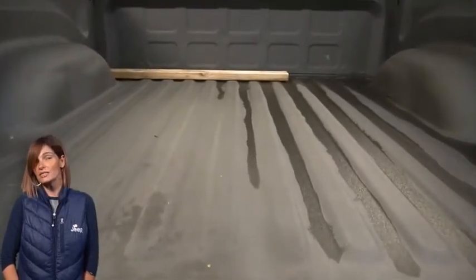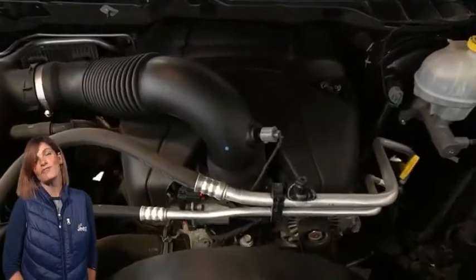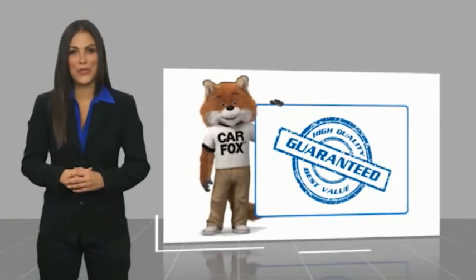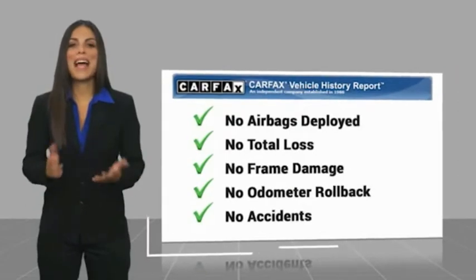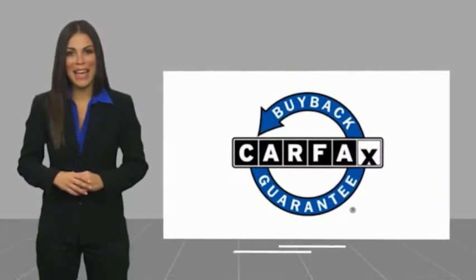For additional details, visit us at merinocjd.com, stock number 1055A. Here's another high-quality vehicle with a Carfax Vehicle History Report. Be sure to find a complimentary copy of this report online or contact the dealership. This vehicle qualifies for the Carfax Buy Back Guarantee.